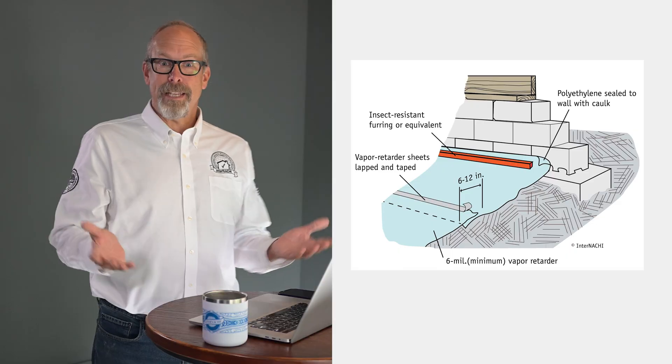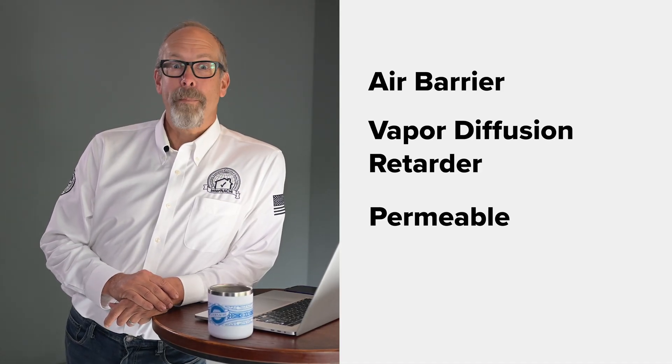Here's something that trips up a lot of inspectors and contractors: the language we use. We've got air barriers, vapor diffusion retarders, permeable and impermeable — and everyone seems to use these terms a little differently. Contractors, building officials, manufacturers — we're not all speaking the same language. This creates real problems when writing inspection reports and communicating observations with other professionals and clients about the defects we see.